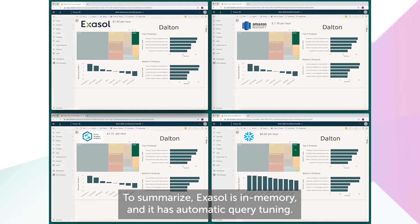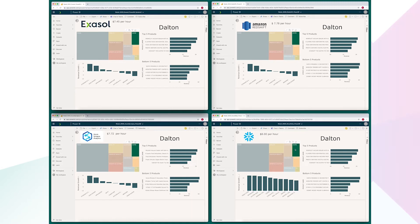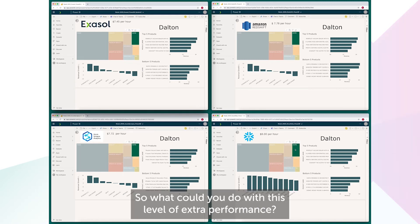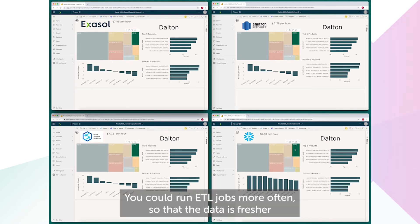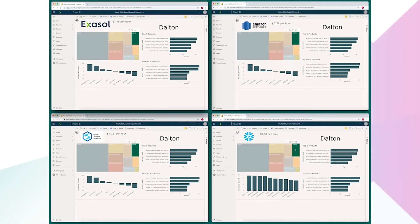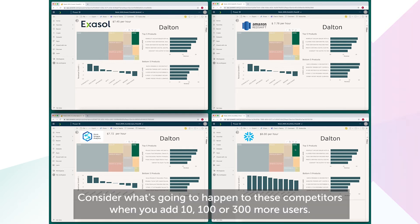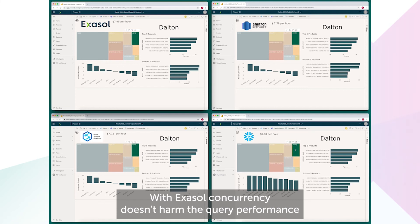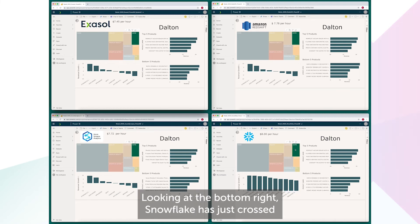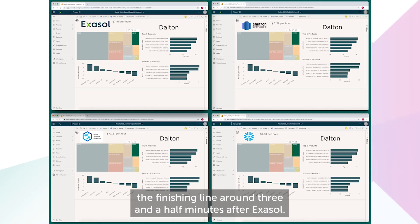To summarize, Exasol is in-memory and it has automatic query tuning — these two aspects are what give the performance benefit over these three competitors. So what could you do with this level of extra performance? You could run ETL jobs more often so that the data is fresher and more relevant, or you could add more users. This demo features just one user per dashboard. Consider what's going to happen to these competitors when you add 10, 100, or 300 more users. With Exasol, that concurrency doesn't harm the query performance, and it doesn't boost the price, as it does with some competitors as you add users. Looking at the bottom right, Snowflake has just crossed the finishing line, around three and a half minutes after Exasol.